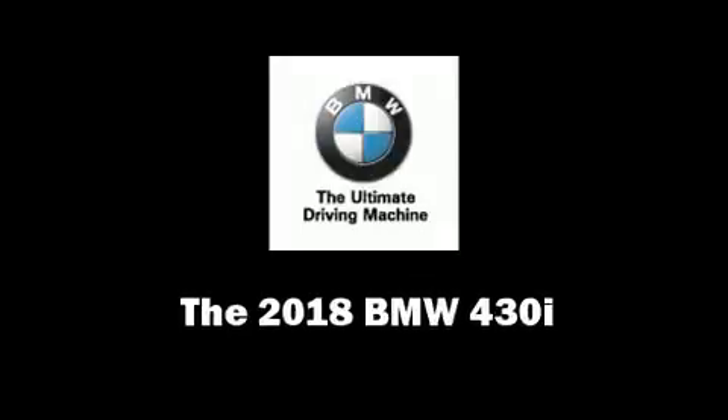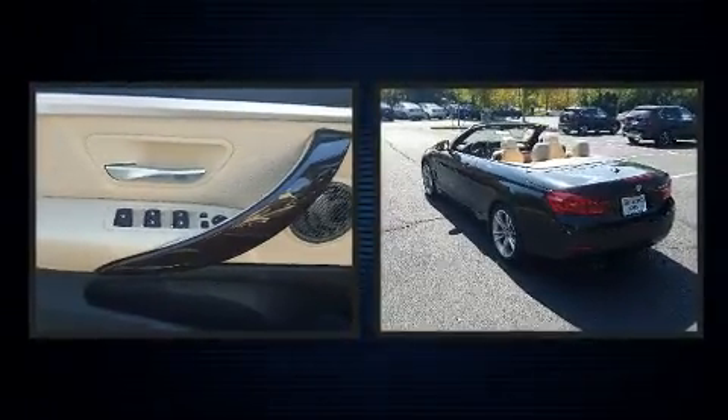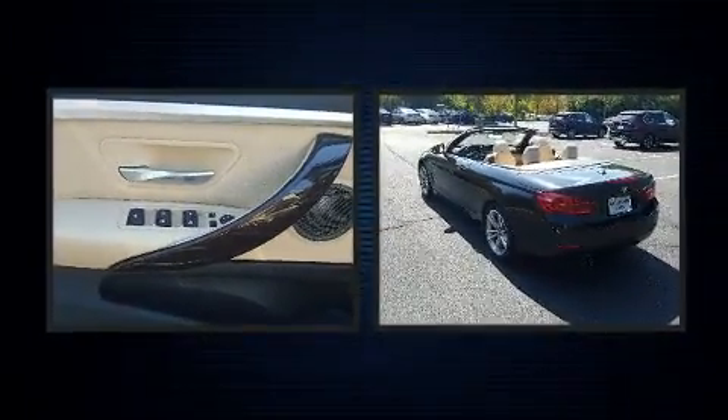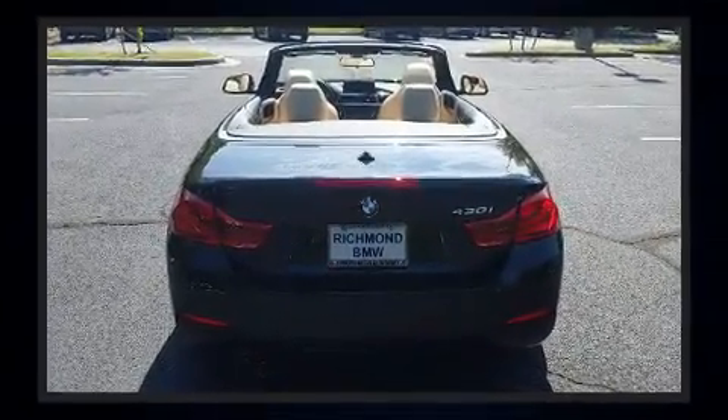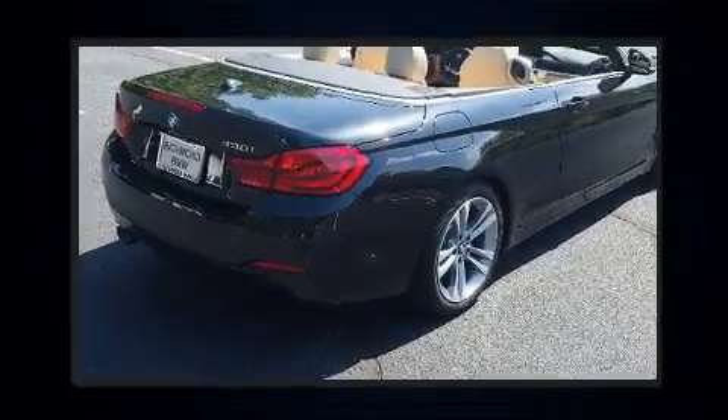The 2018 BMW 430i, this two-door four-passenger convertible, leads among competitors in its segment. It features an automatic transmission, rear-wheel drive, and a two-liter four-cylinder engine. The engine breathes better thanks to a turbocharger, improving both performance and economy.